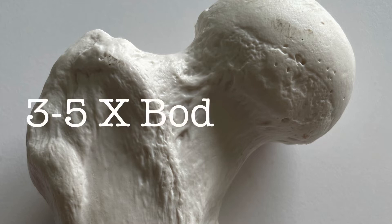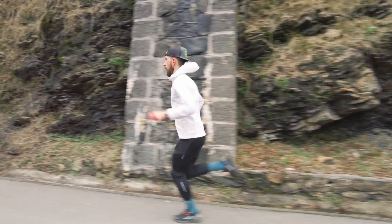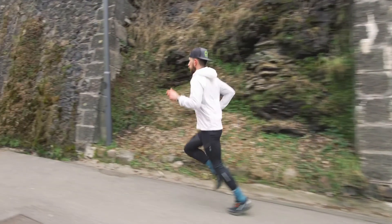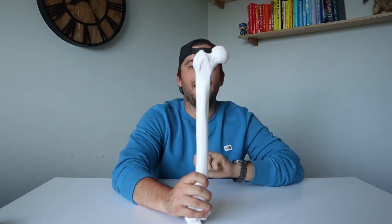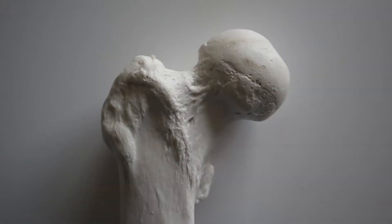The femoral neck has to deal with three to five times your body weight every time your foot hits the ground. Every time your foot comes down, your femoral neck has to resist the bending force that happens so you can absorb your landing and propel yourself forward. If we zoom in on the femoral neck, we see that there are medial and lateral portions, and this designation is important.